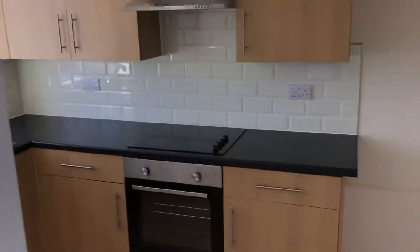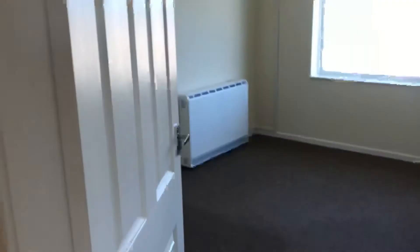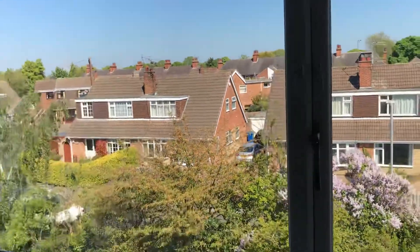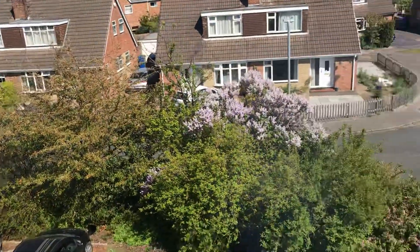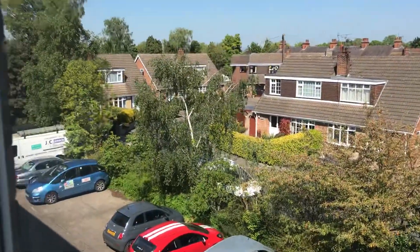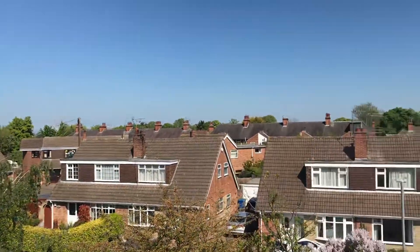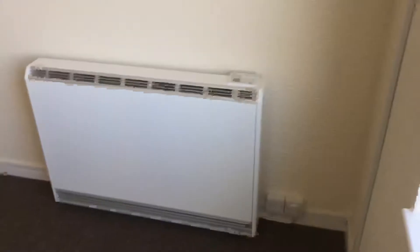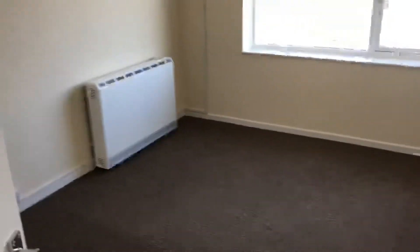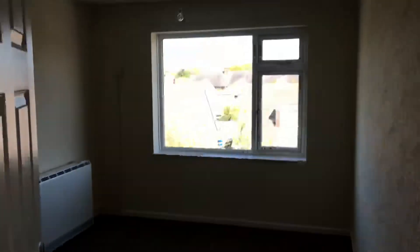Onto the first bedroom — there's a nice big window, this time looking out onto the car park and bits of the street, with some greenery and sky. It's electric heating, neutral decor, really good standard, nice and fresh move-in condition with darker carpets.